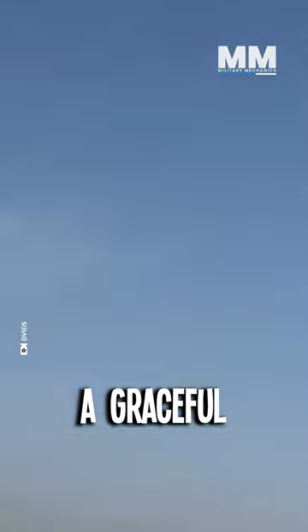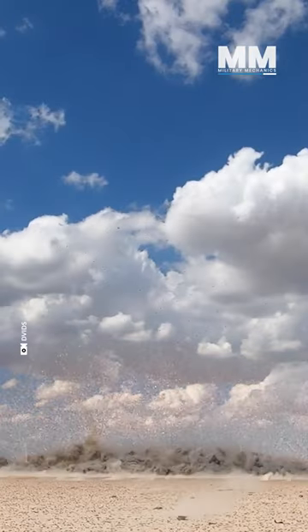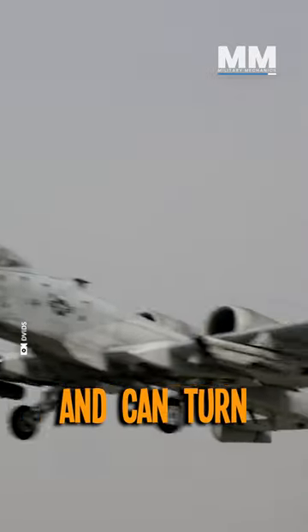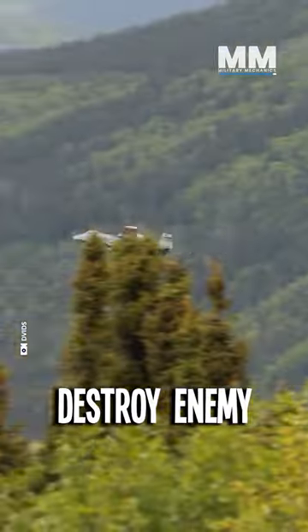It's not a graceful bird. It lumbers into the air demanding effort to lift its heavily armoured frame. But once airborne, it has an impressive roll rate and can turn remarkably well.